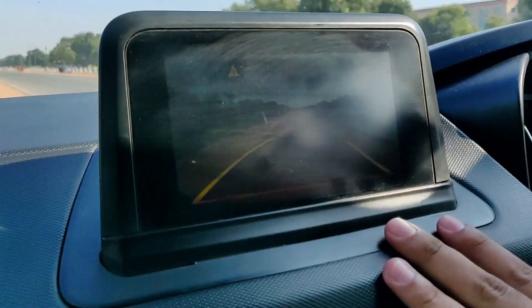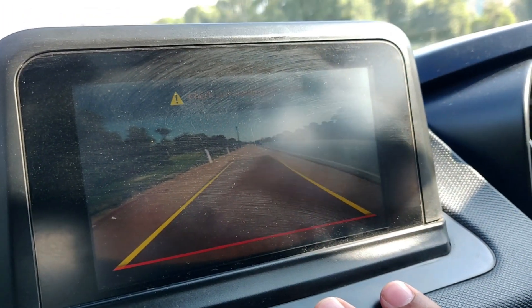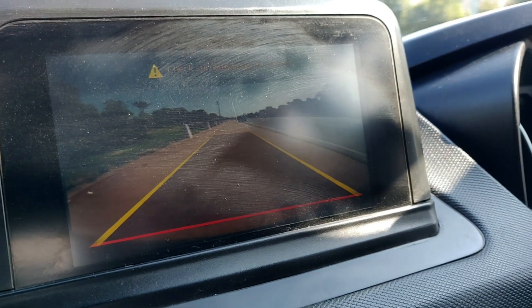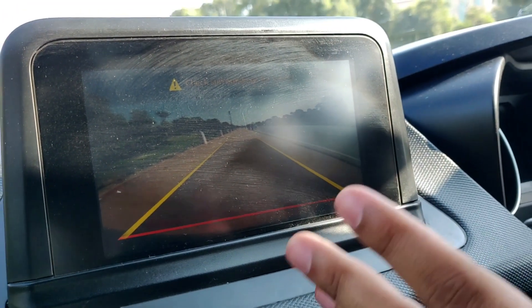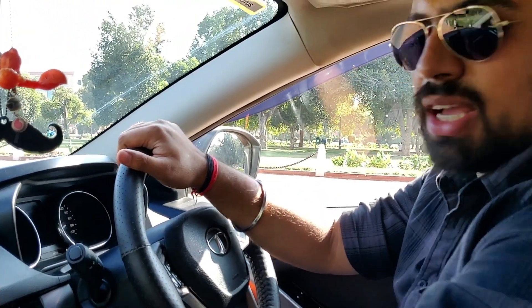If I show you the quality of the camera, it has been very patchy — the camera quality is not even clean. This is the view at 2 o'clock in the daytime. Compared to the XUV300, which has a good camera quality, this is very difficult.